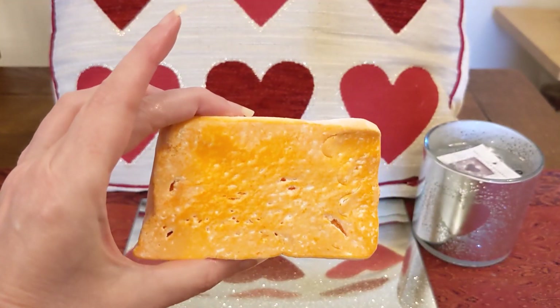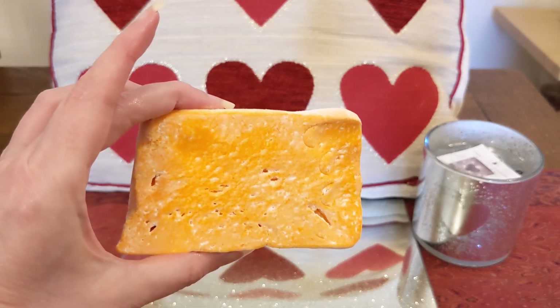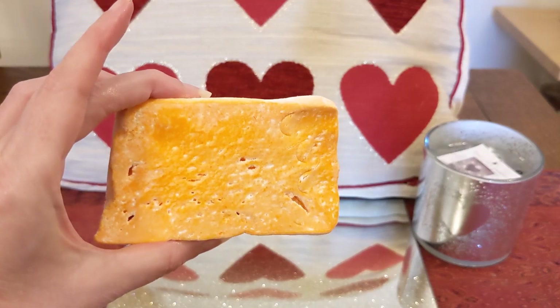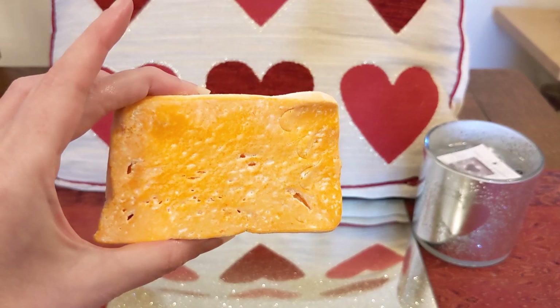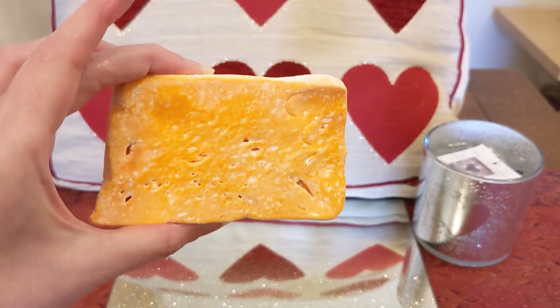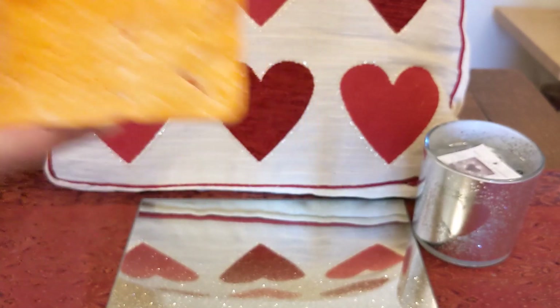This is £3.40. The scent notes include fresh passion fruit juice, buchu oil which is like a blackcurrant scent, litsea cubeba oil, sweet wild orange oil, and almond oil. I'll link all these items in my description in case you want to look them up on the website.